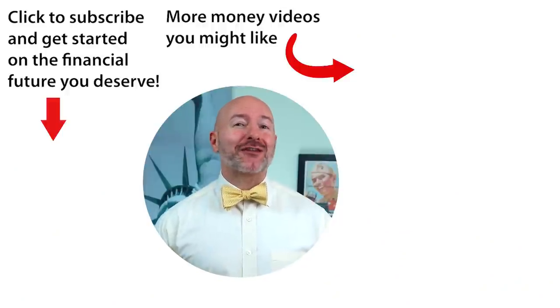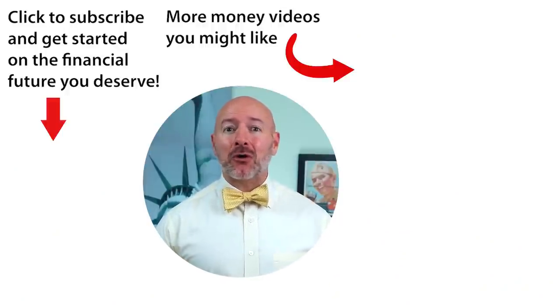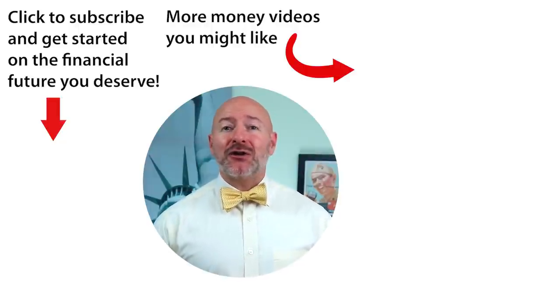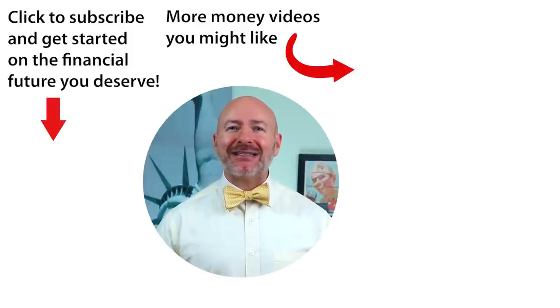Don't forget to get that free report — the top five stocks in my portfolio — by clicking on the link in the description below, or click on the video to the right for the five best investments to make for 2022. Don't forget to join the Let's Talk Money community by tapping that subscribe button and clicking the bell notification.